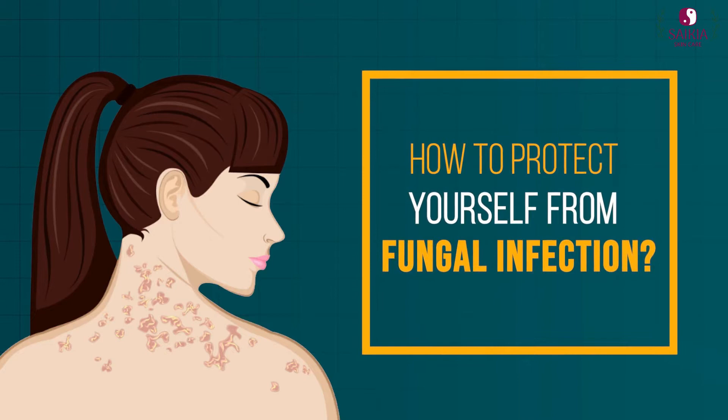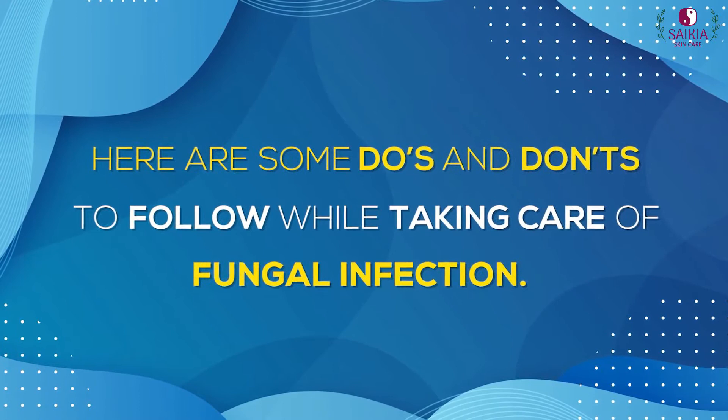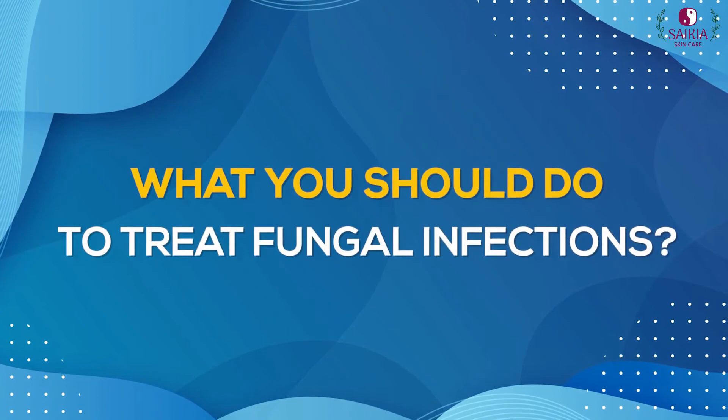How to protect yourself from fungal infection. Here are some do's and don'ts to follow while taking care of your fungal infection — what you should do to treat fungal infections.